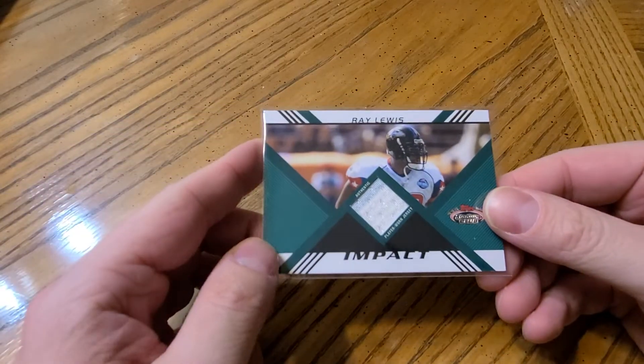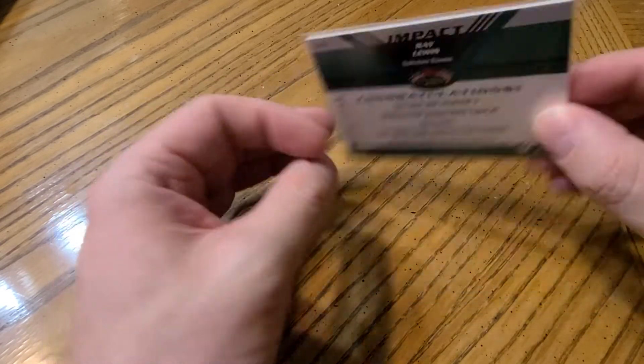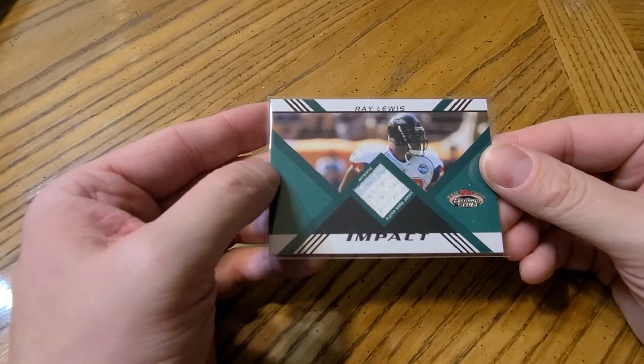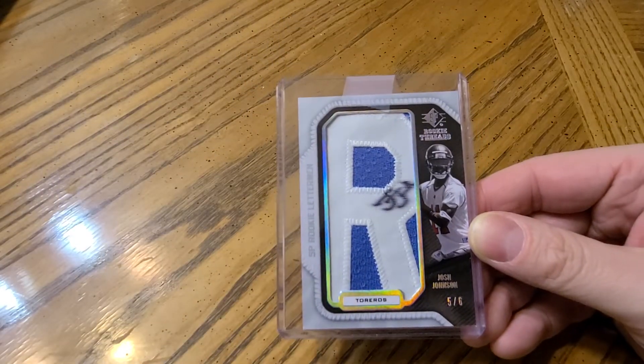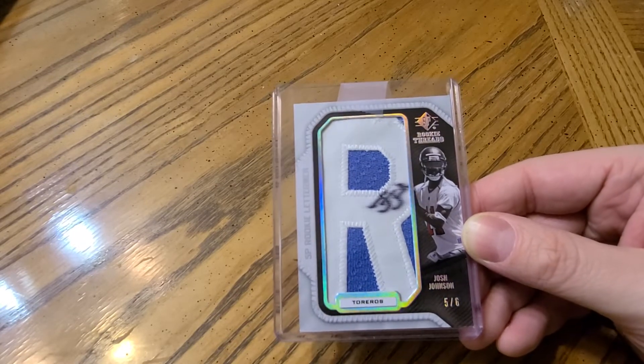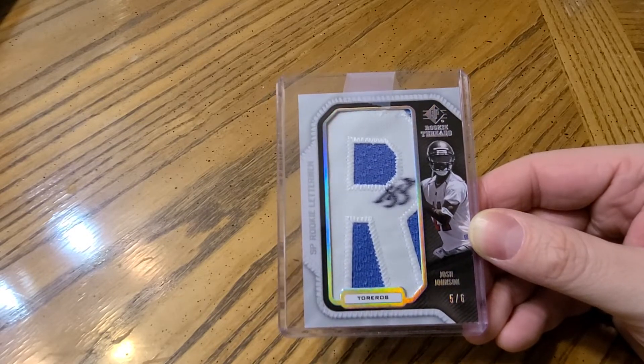Now moving on to the Ravens. Card number one is just a Ray Lewis jersey card, numbered to 1349. My second card — I wasn't sure what team to put this one with, but I put it with Baltimore because he actually played for them the last game of the season because of quarterback injuries — a Josh Johnson numbered to only six, Letterman. Kind of a weak, faded auto that soaked in a bit.